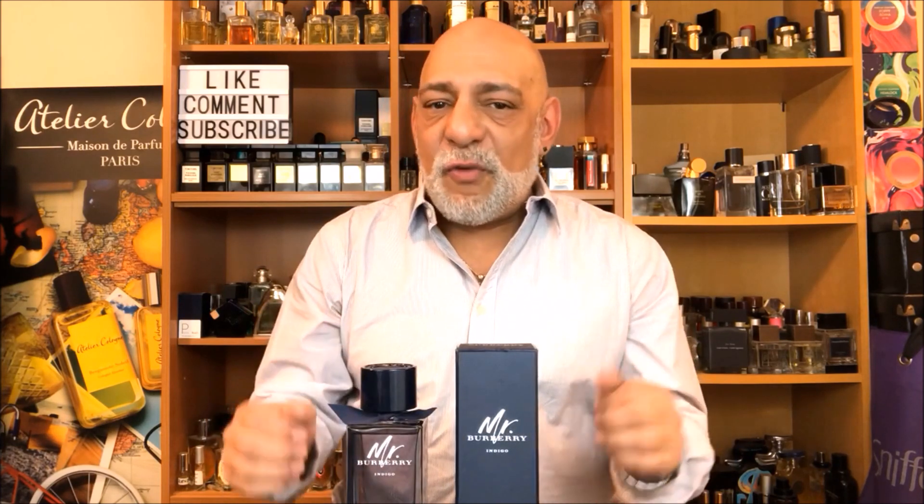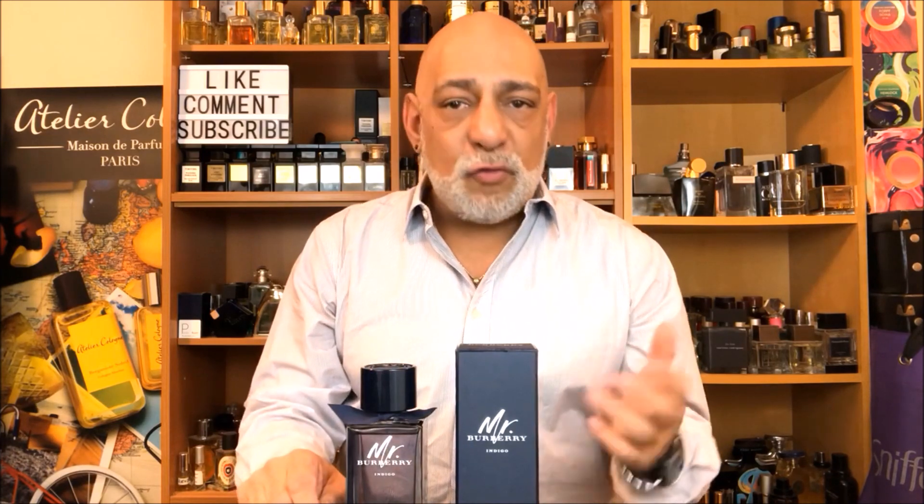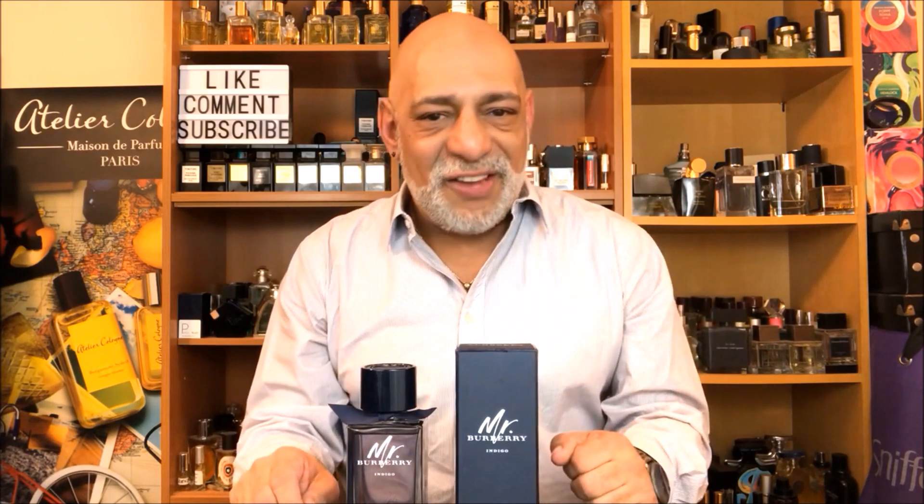It's available in four sizes. This is the 150ml bottle, which goes for $117. They also have a 100ml bottle for $89, a 50ml bottle for $69, and a 30ml bottle for $56.